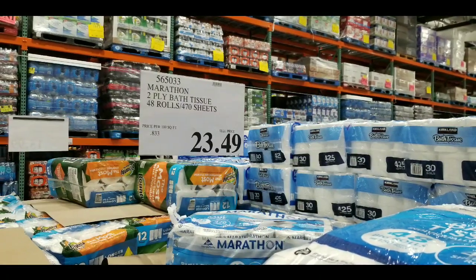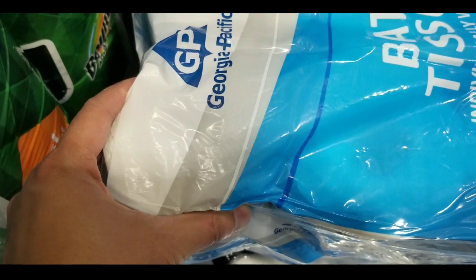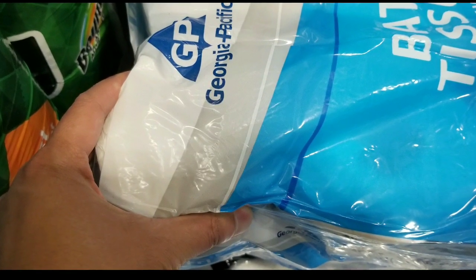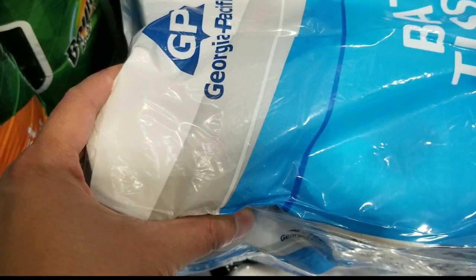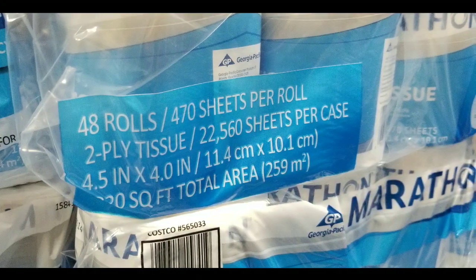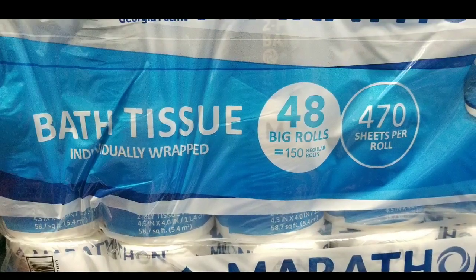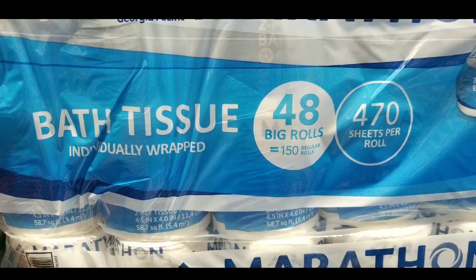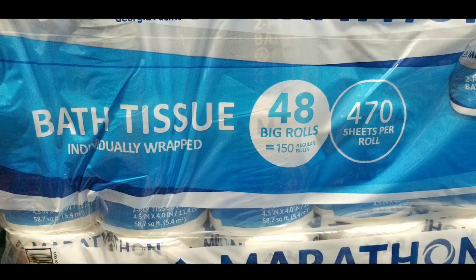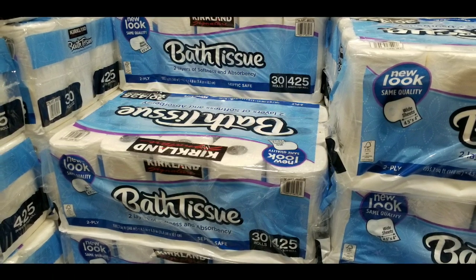The Marathon one is pretty interesting as well — I think it's meant for commercial use like hotels. It's $23 and about 83 cents per roll, which is pretty good value for individual rolls. Doing the squeeze test, it's pretty thick, just like the Kirkland one, with 470 sheets per roll at 48 rolls. It says 48 rolls equals about 450 regular rolls.